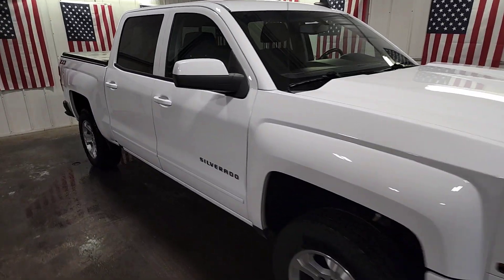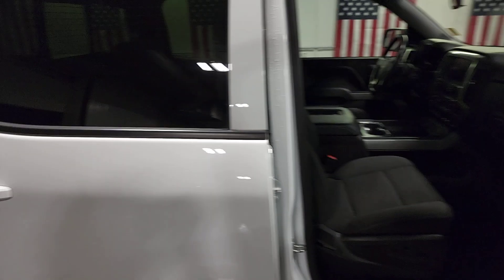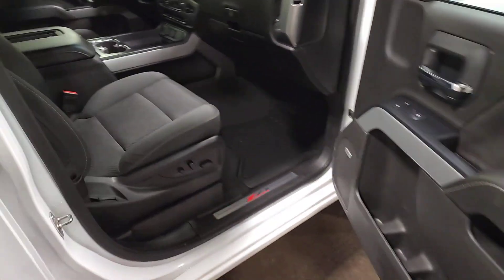Enjoy the view of this 2018 Chevrolet Silverado 1500. This vehicle is an outstanding buy with fewer than 150,000 miles on the odometer.